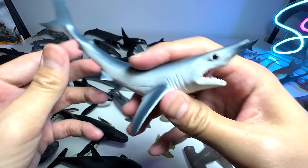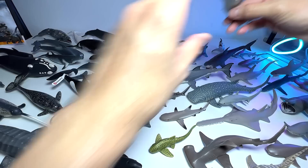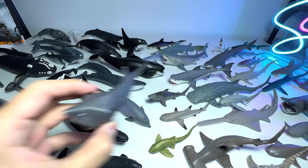We have a short fin mako shark right over here. And here is another tiger shark — we have two similar figures. Another basking shark — we have like three basking shark figures in our collection.